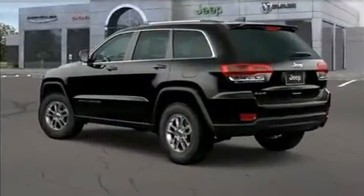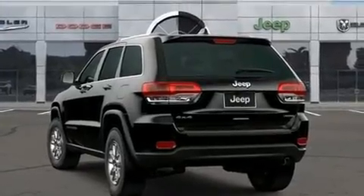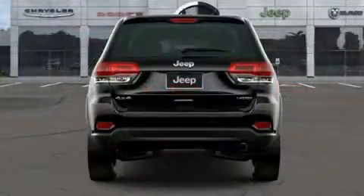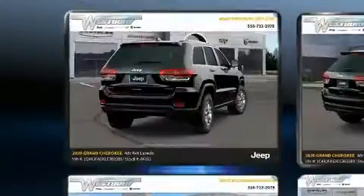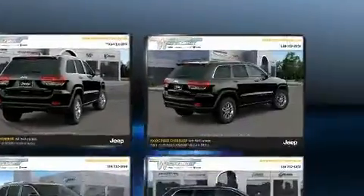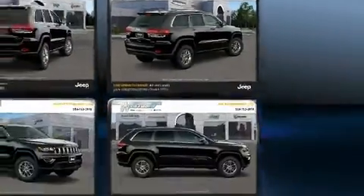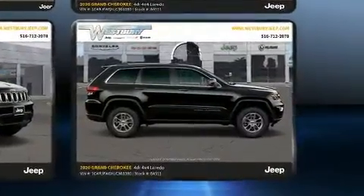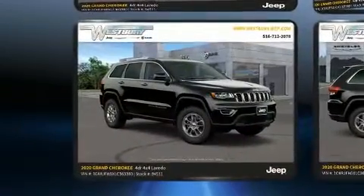Additional convenience features include a roof rack and remote keyless entry. Jeep ensures the safety and security of its passengers with dual front impact airbags, front and side impact airbags, traction control, brake assist, anti-whiplash front head restraints, a panic alarm, and four-wheel disc brakes with ABS.